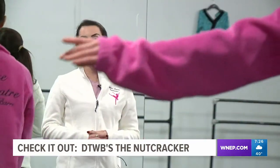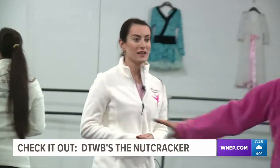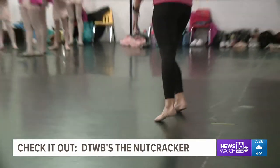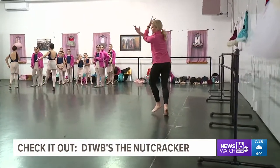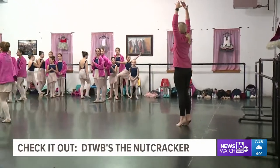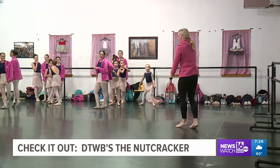Tan la ve, balance, pas de bourrée, sutenu, turn. Good. There you go. Good job. Pas de bourrée. Sutenu. Excellent. Now that we're warmed up, it's time for a rehearsal.